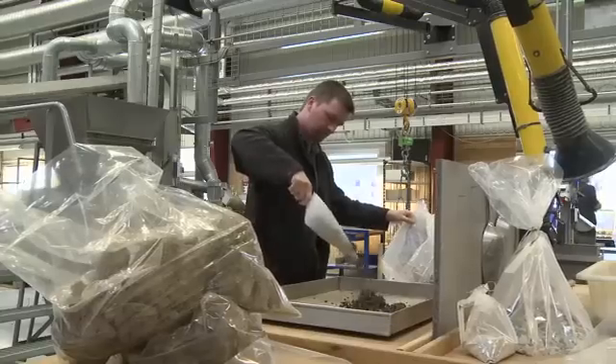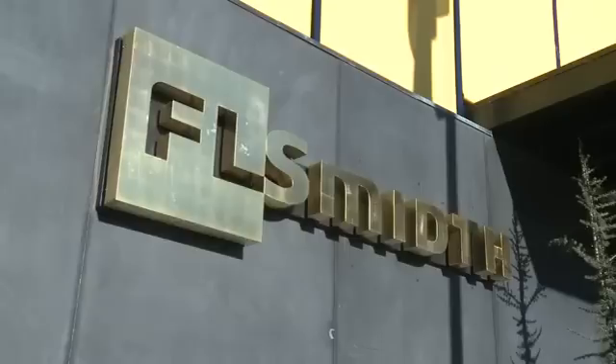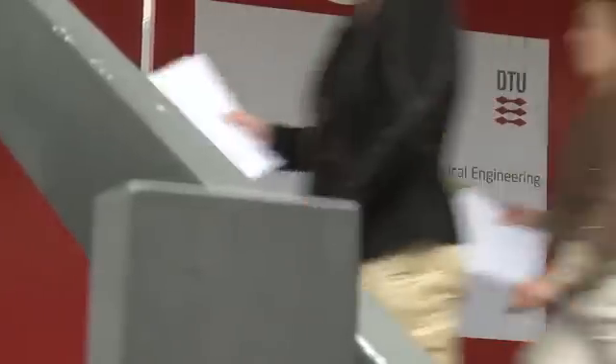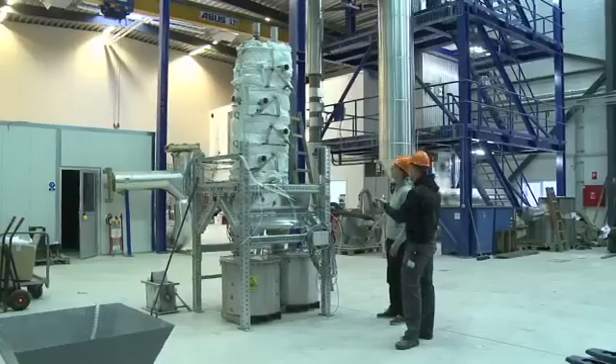In order to embrace these challenges, leading supplier to the global cement and minerals industry, F.L. Smith, and the Technical University of Denmark, the DTU, have teamed up in an ambitious research platform to develop new cement production technology.